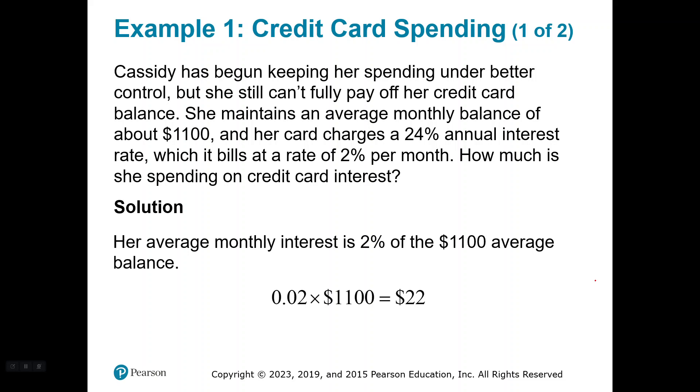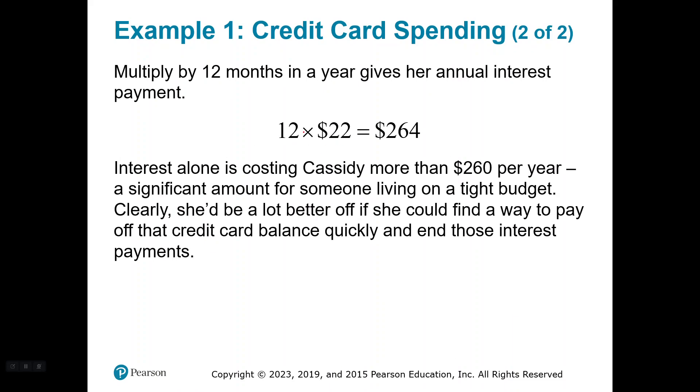Let's take a look at credit card spending. Cassidy has begun keeping her spending under better control, but she still can't fully pay off her credit card balance. She maintains an average monthly balance of about $1,100 and her card charges a 24% annual interest rate, which it bills at a rate of 2% per month. How much is she spending on credit card interest? Her average monthly interest is 2% of the $1,100 average balance. 2% written in decimal form — we always do math with decimals — is 0.02 times $1,100, which is $22. Multiplying that $22 monthly interest by 12 months, she's paying $264 a year in interest. That's a significant amount for someone living on a tight budget, like a college student or professor. She'd be a lot better off if she could find a way to pay off that credit card balance and end the interest payments.